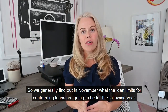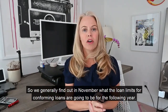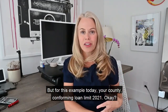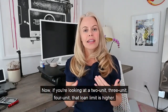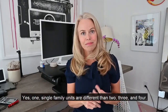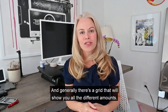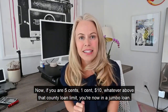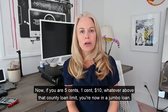We generally find out in November what the conforming loan limits will be for the following year. If you're looking at a two-unit, three-unit, or four-unit property, that loan limit is higher — single family units are different than two, three, and four. There's a grid showing all the different amounts. If you're even five cents above that county loan limit, you're now in a jumbo loan.